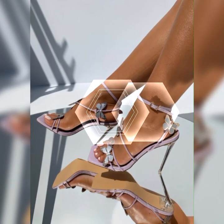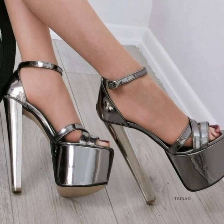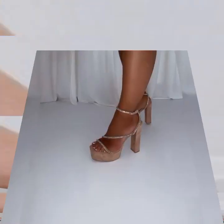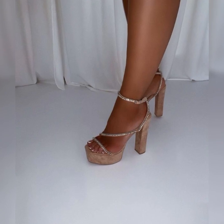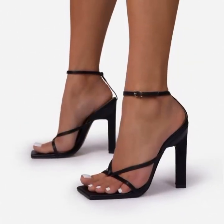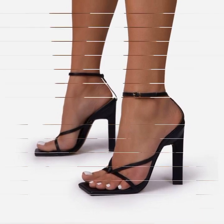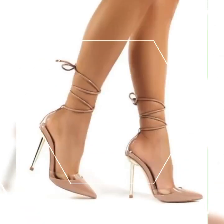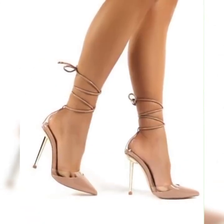One of the great things about stiletto high heel sandals is their versatility. They can be found in a wide variety of styles, from strappy designs that wrap around the foot to more minimalist styles with a single strap across the toes.